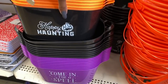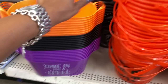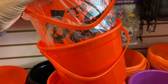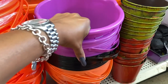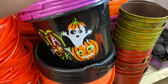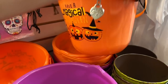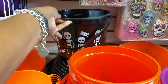Down here they have trick-or-treat signs — they also have one that says Happy Haunting and one that says Come in for a Spell. These are really cute. And then they have the regular buckets: one says Trick or Treat with a skeleton, one has a witch — so cute! They have a ton of them here since they're just putting out their Halloween stuff.